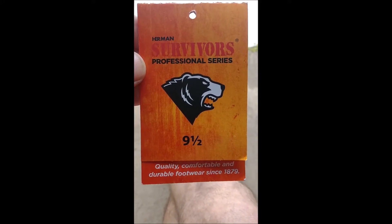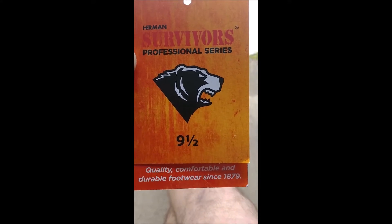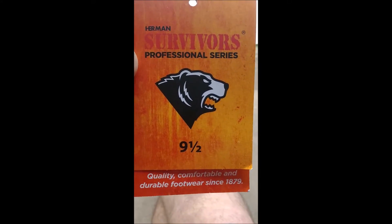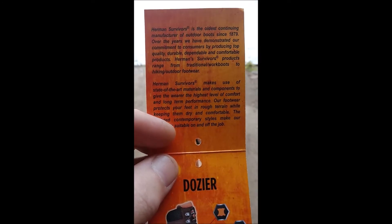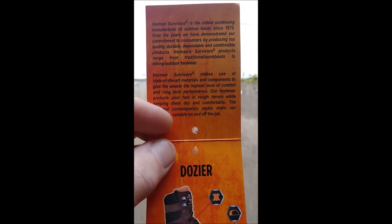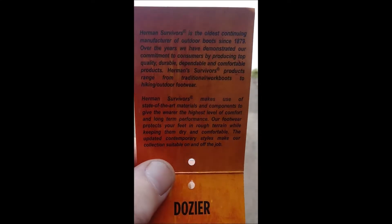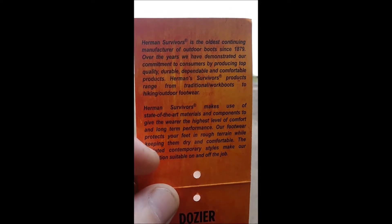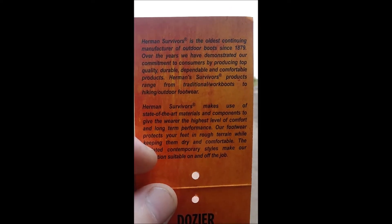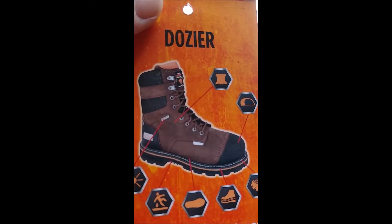Herman Survivor Professional Series — quality, comfort, and durable footwear since 1879. Never heard of them until yesterday. This isn't a commercial forum; I'm just sharing some information. I was out looking for some new work boots yesterday, came across these, and it says right on them: the oldest continuing manufacturer of outdoor boots since 1879. Thought I'd give them a try.